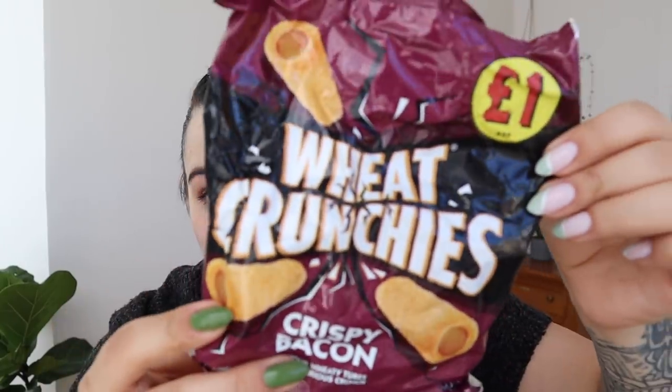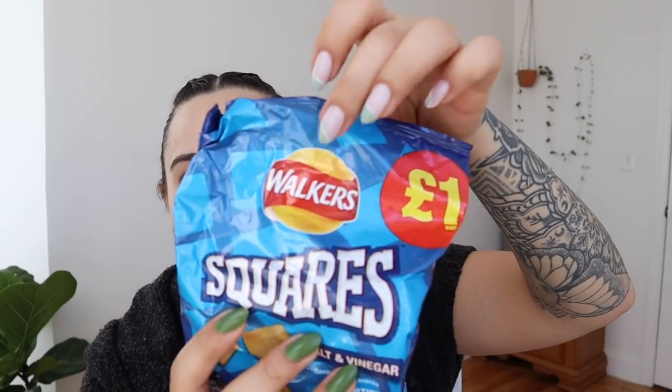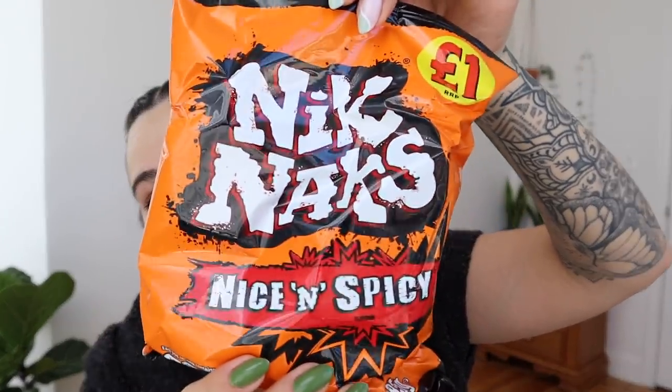Oh my God — savory things, I love savory things! First we have wheat crunches in crispy bacon flavor and ribbon saucy flavor. We have salt and vinegar squares from Walkers — I think this is the same company as Lay's but sold as Walkers in the UK. And then the last savory is Knickknacks in nice and spicy flavor.